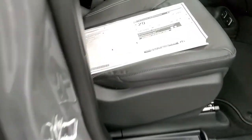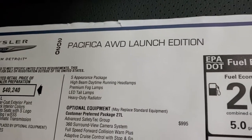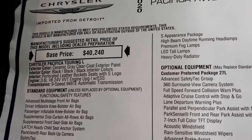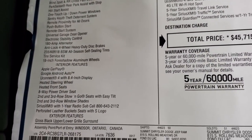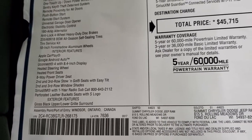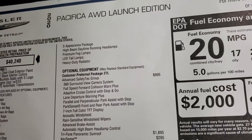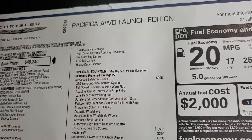I'm not going to go over everything, but feel free to pause it at any second. The 2020 Pacifica All-Wheel Drive Launch Edition — this is a Touring L at heart, ceramic gray. Interior features include the 8.4 display with Android Auto and Apple CarPlay, heated steering wheel, heated front seats, Sirius XM radio for a year, S-appearance package, premium fog lamps, and LED tail lamps. Basically any launch edition is going to have the S-appearance package standard.